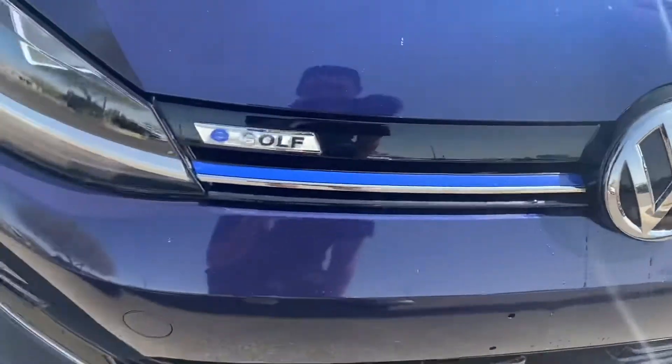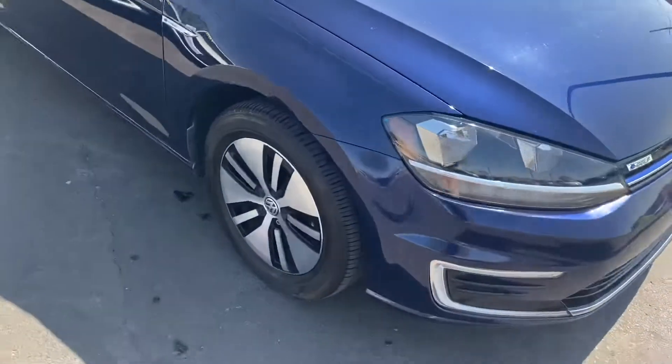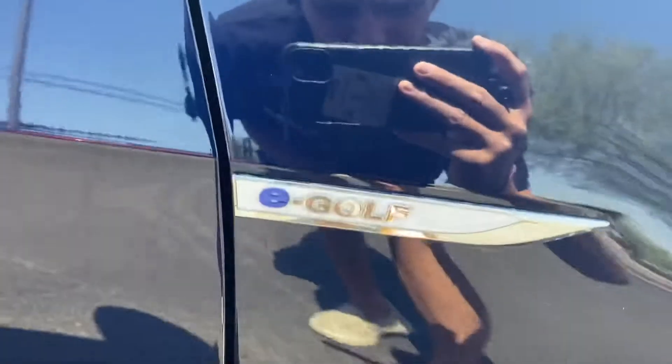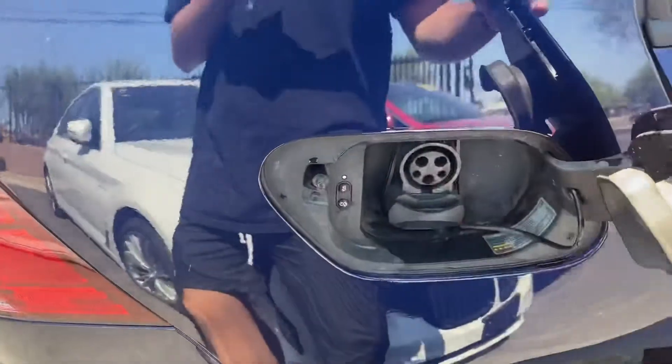You'll find a lot of blue details on these e-Golfs. Just over here we got two-tone alloy rims, an e-Golf badge on both sides of the car. This is a hatchback, and then here's your charging port.